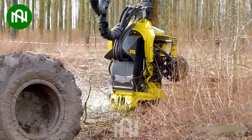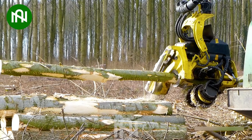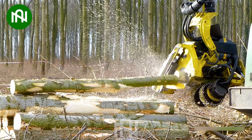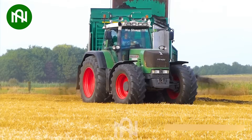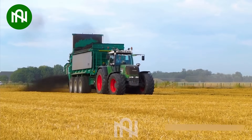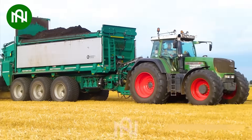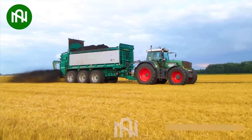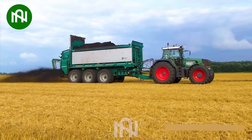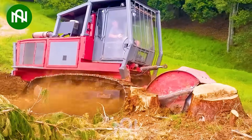Cutting trees into these segments looks as easy as a piece of cake. People are truly ingenious in inventing various agricultural machines to minimize their workload. Have you ever seen any machines like this before?